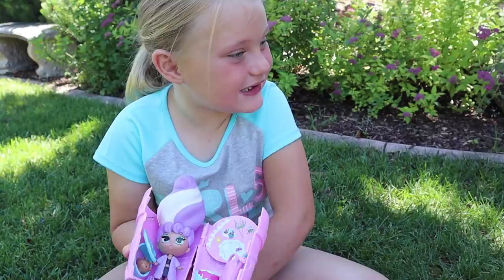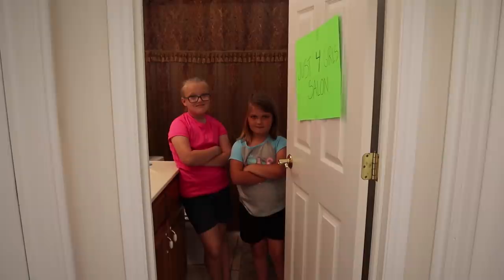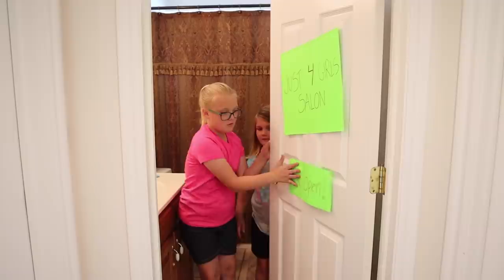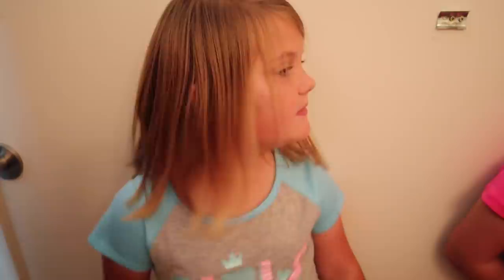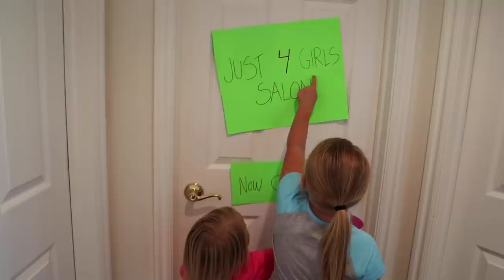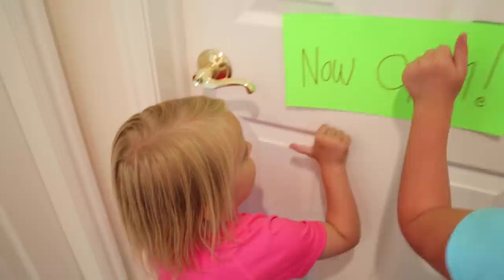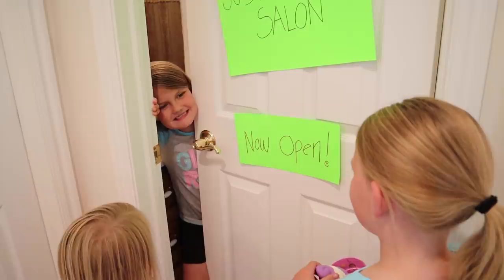Parker, let's go show Peyton and Taylor! Taylor! Peyton! All right, our salon's ready. Now what do we do? We wait for our first customer. Taylor, Peyton! Just for Girls Salon? No, it's closed! It's closed! Parker, it just opened! Oh! Welcome to Just for Girls Salon. Are you here to make an appointment? Sure!